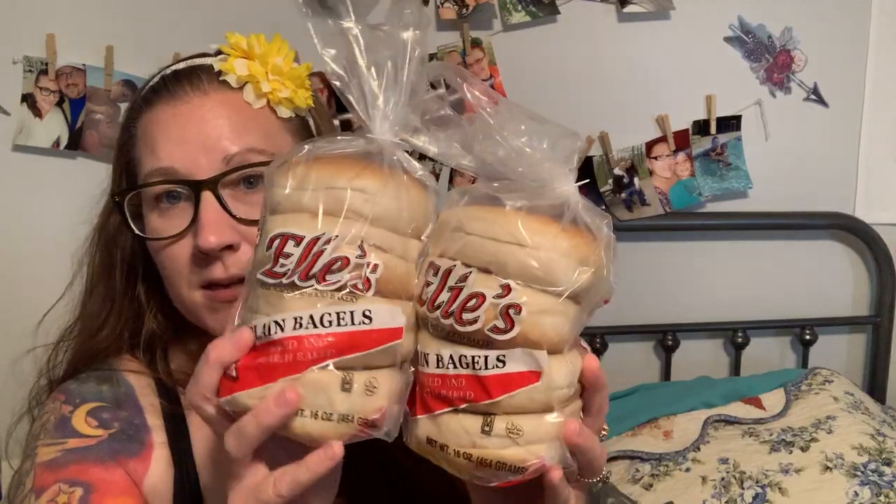I grabbed some Ellie's bagels — there are four in each pack, so eight bagels all together for $2. Usually I get a package of six bagels at the grocery store for about $2, so eight for $2 is a great deal. They're just the plain ones — they didn't have cinnamon raisin today. And I got a brick of cream cheese — normal size, it tastes just like any other cream cheese, bought from the dollar store. I'm going to bring this stuff up to camp for breakfast. I also got egg noodles because I wanted to have them with chicken tonight.